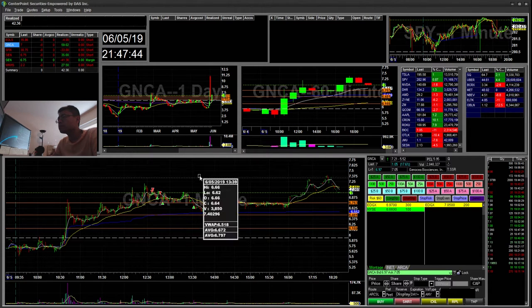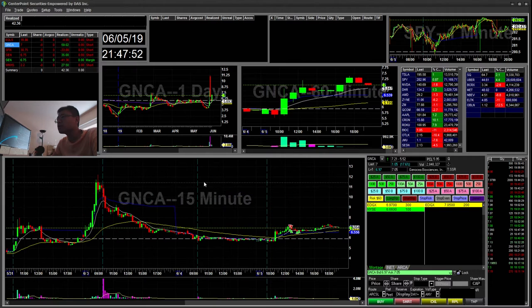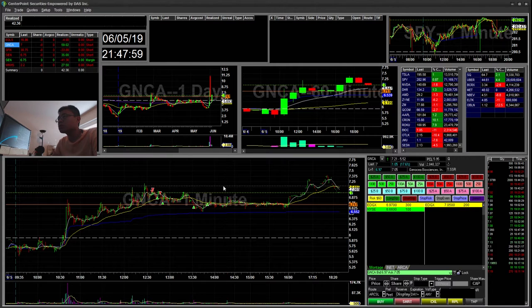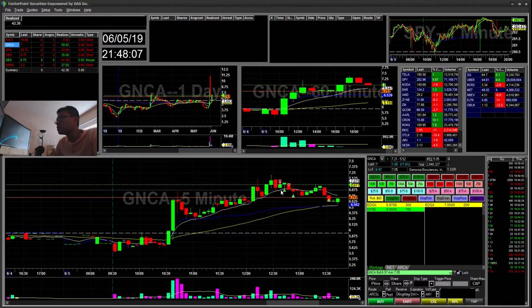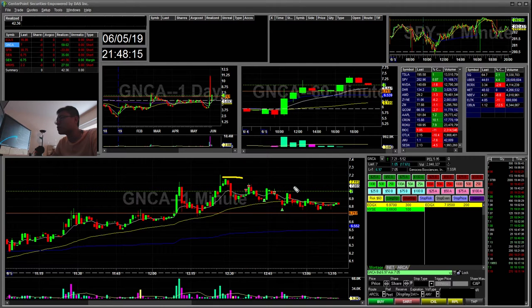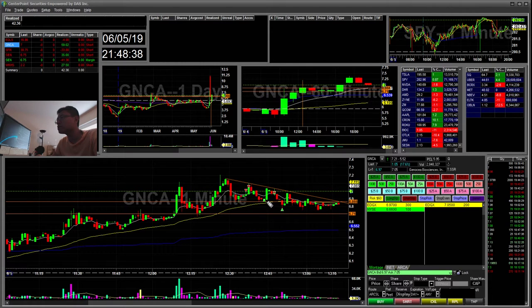GNCA — so it was on the 5-minute here, and I was waiting for a 15-minute retest. So you can see it tapped. I was looking at the 5-minute chart because it was holding trend on the 5-minute. And then I went ahead and tried to short into this pop here with my risk off the high of day. It ended up pushing down towards this $6.86 area, which created another higher low afterwards. So you can see it was creating this downtrend.